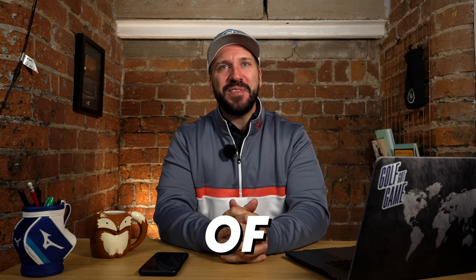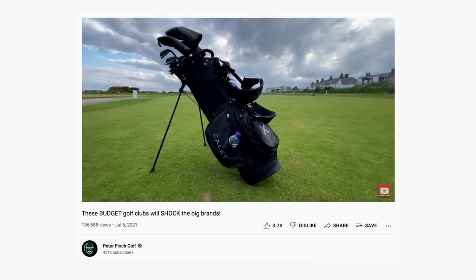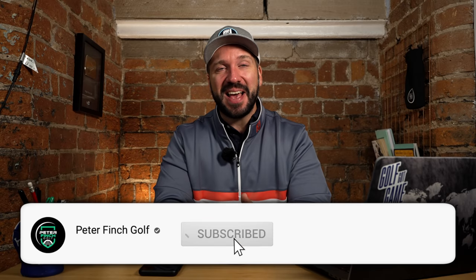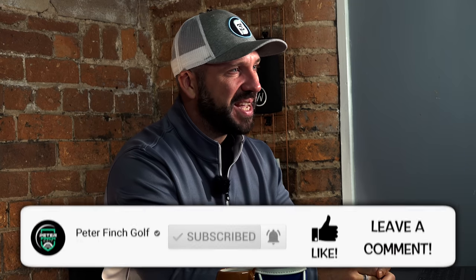Hey everybody, it is that time of year where we round up the best clubs to be released in 2021. All these selections are based on the golf clubs I have reviewed this year, so some top draw golf clubs will be missing out. If you don't agree with the selection and you have any other ideas, get down into those comments below. Links to the individual reviews will be popping up in the corner of the video if you did want to check the original out.